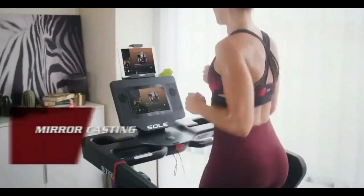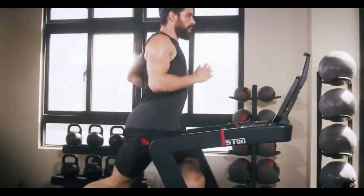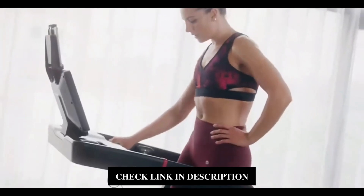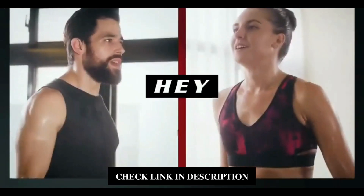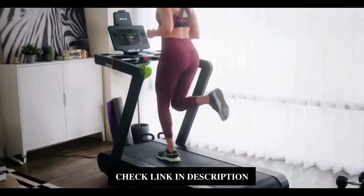You can cast your favorite app in the new workout console with the mirror feature. With the Soul ST90 slat belt treadmill, you can challenge yourself with an ultimate experience you've never had before.